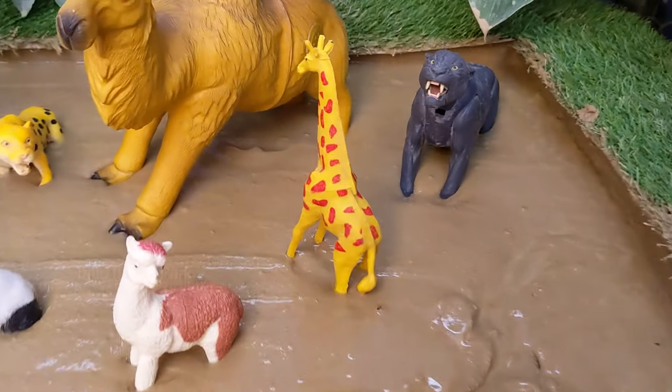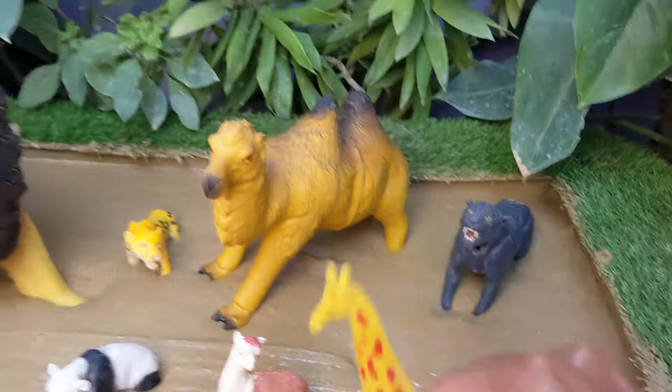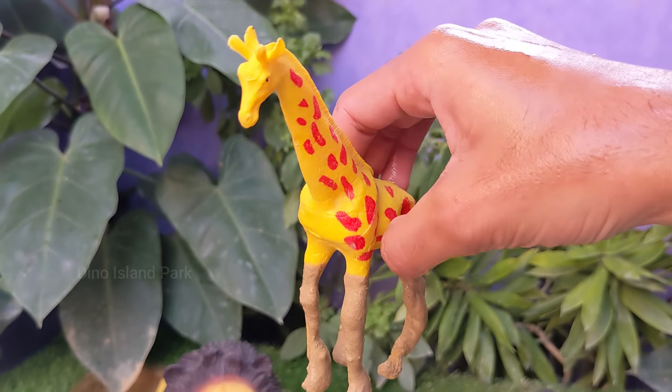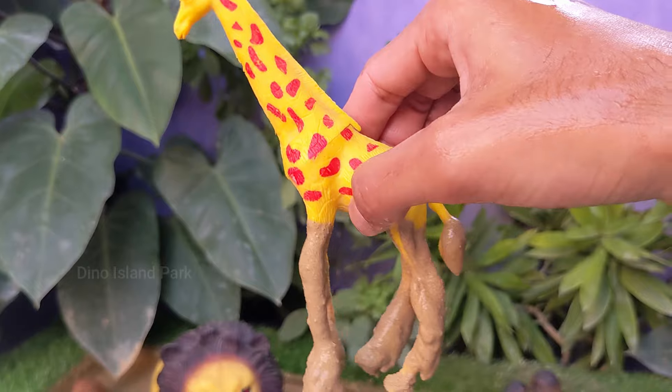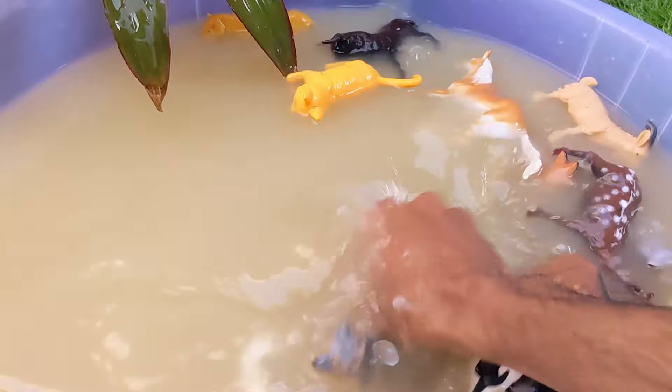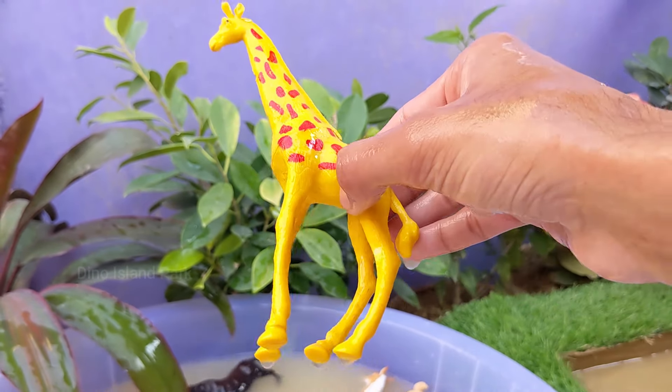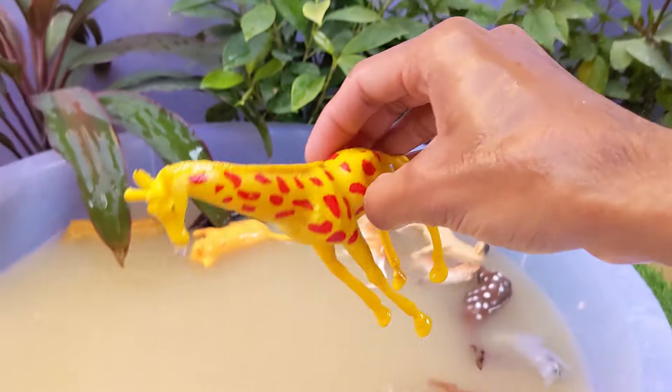Tales from the Tallest Creatures — Giraffe. Giraffes are the tallest land animals on Earth, with an average height of 16 to 18 feet (4.8 to 5.5 meters). Their long necks can make up about one third of their total height. Giraffes are herbivores.